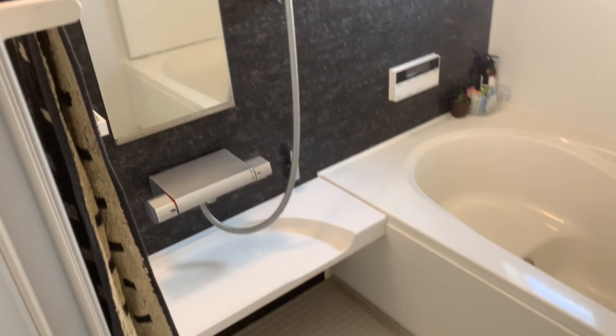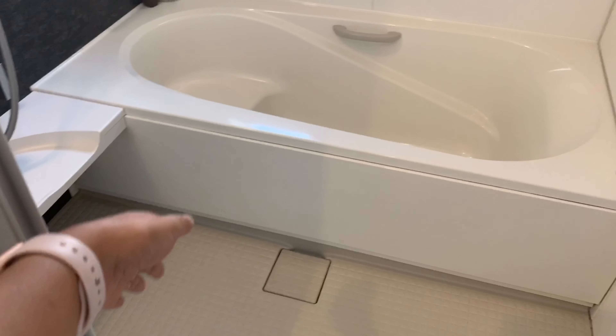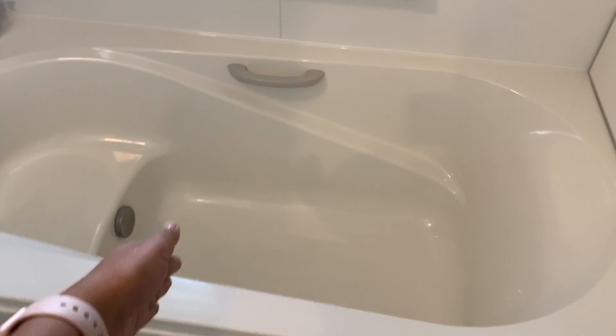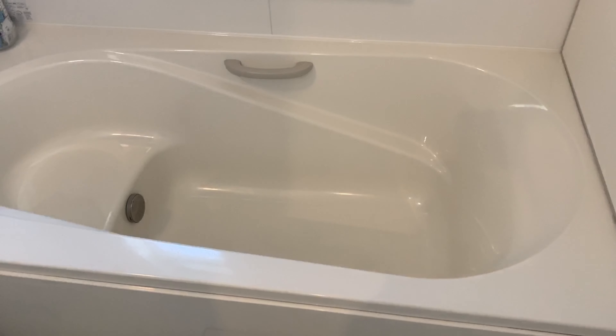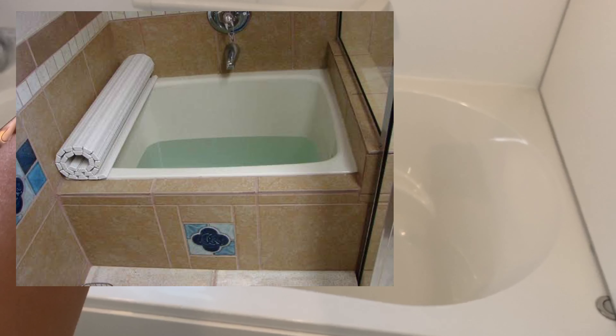Sa mga Japanese bathrooms, malaki na tong bathroom na to kasi yung iba ganyan lang yung size niya, and yung bathtub niya ganyan — tapos kapag magsusoka ng sarili mo, nakabaloktot ka. Alam niyo ba yung salitang baloktot? Papakita ko na lang yung picture dito kung ano yung sinasabi ko.